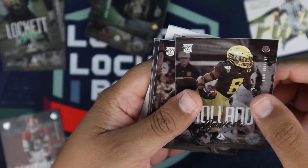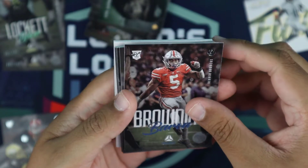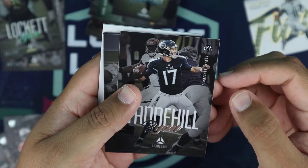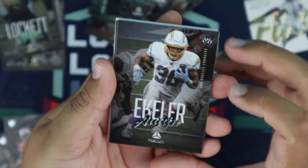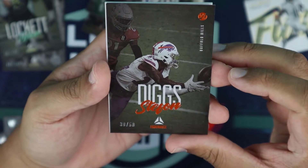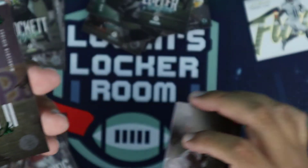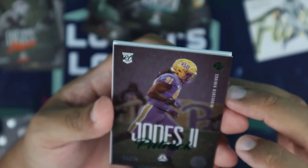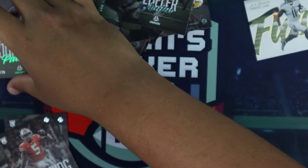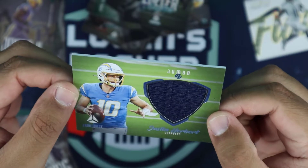Another Javon Holland for the Ducks. Baron Browning, Denver Broncos. Aaron Jones, Ryan Tannehill, Austin Ekeler. Here is an orange Stefan Diggs out of 50 — 38 out of 50 for the Buffalo Bills. Patrick Jones II out of 75 for the Minnesota Vikings — green parallel. And we have a Justin Herbert jumbo patch — big jumbo patch right there. Not bad, Justin Herbert following me in the Luminance product.